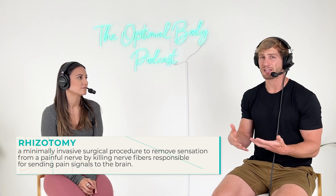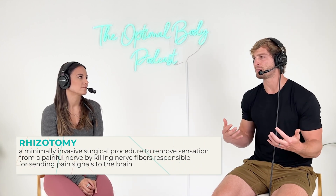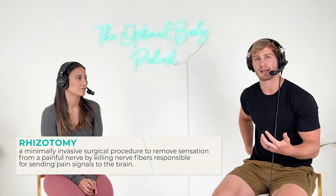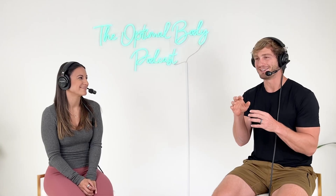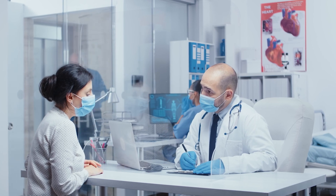Or a rhizotomy, which you might hear about when people are having really bad sciatic symptoms or really bad low back symptoms. Sometimes they'll go in and do a rhizotomy — "rhizo" meaning root — so they're actually cutting or burning little portions of that nerve root right where it comes out of the back or the neck.